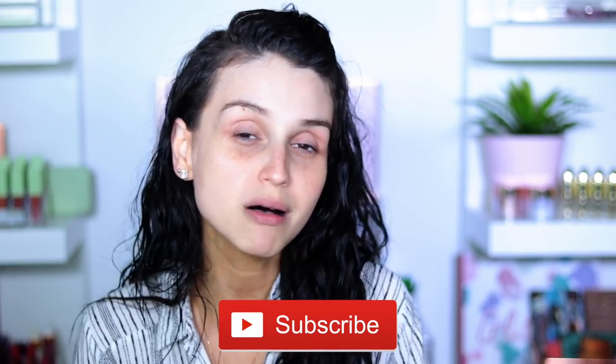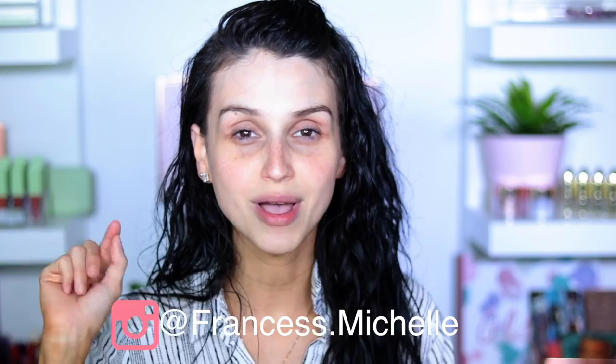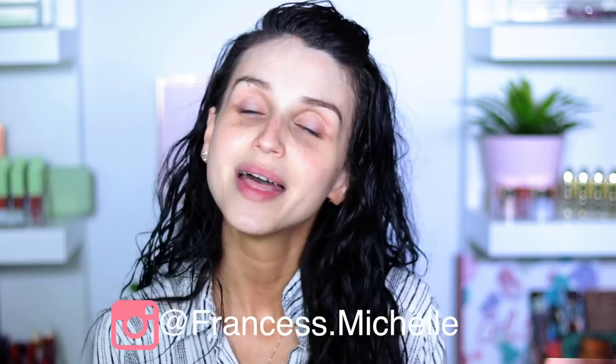A lot of you that follow me on Instagram were like, 'Francis, your thoughts — hurry up!' So I have them right here and we're going to go through this together. If you are new to my channel, please consider hitting that subscribe button and turning on the notification bell so you don't miss any of my uploads. And don't forget to follow me on Instagram: franciss2ss.michelle.